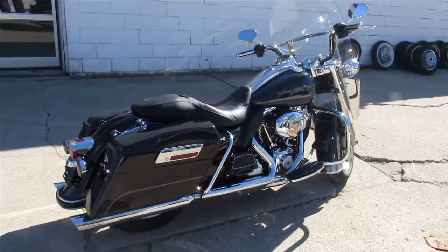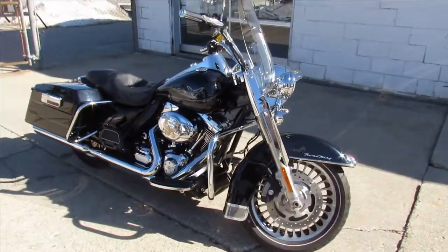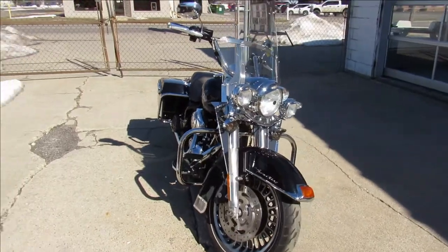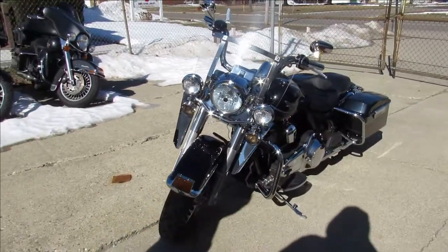We got a bunch of videos we're gonna be doing, getting these things up so you guys can see them. Now's the time if you're looking for a bike. The one we're doing a video on is a 2012 Harley Davidson Road King — it has the midnight pearl paint. One good-looking bike, guys. I like the pearl in the paint, it really pops.